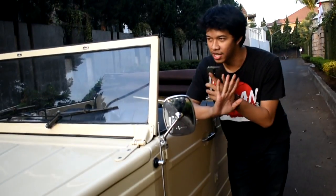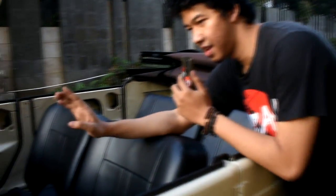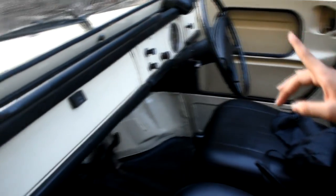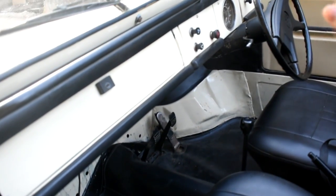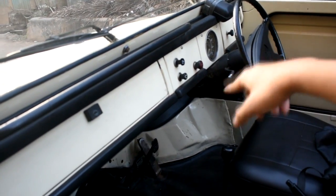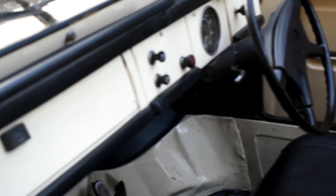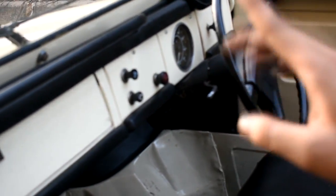Yang menariknya dari mobil ini, semua elektronik di mobil ini tuh masih jalan lancar. Contoh, mobil tahun 70-an, uniknya tuh punya korek — korek rokok — ada dua di situ. Emergensinya masih nyala, lampunya masih aktif. Wiper-nya juga masih jalan.